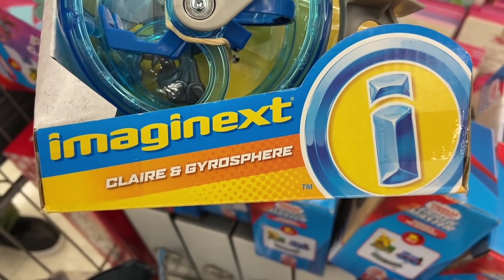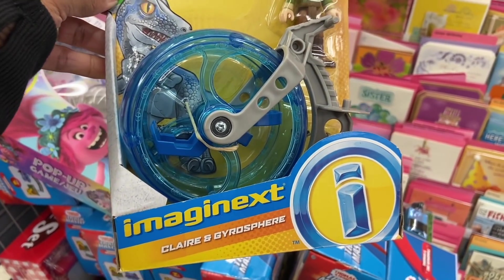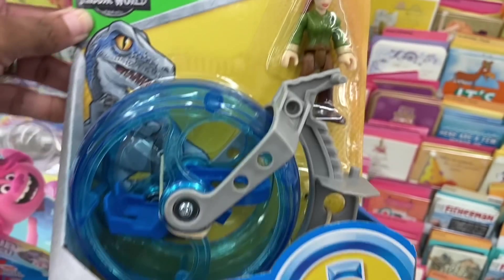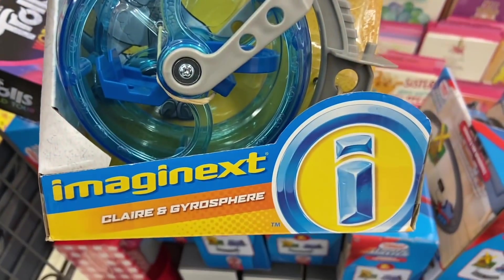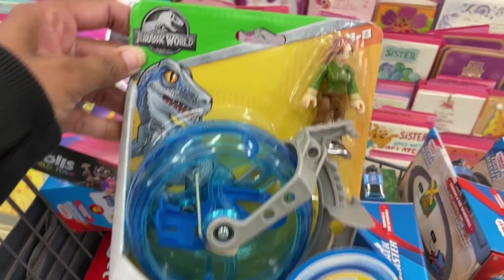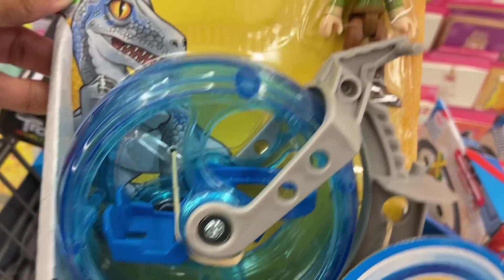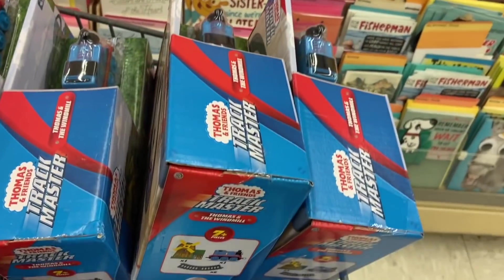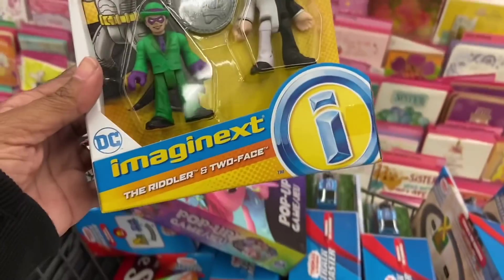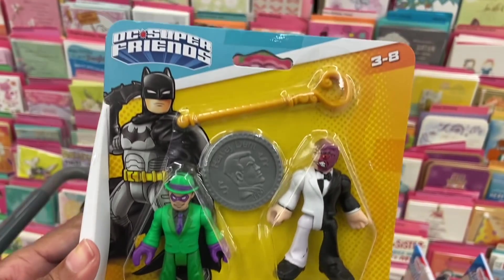We also got this Jurassic World Imagine Next set — ages three to eight, but we have no clue how much this is. There's no price, so let's hope it's on sale. It has this lady — I think her name is Claire. We also got the Riddler and Two-Face from Batman — again, ages three to eight.